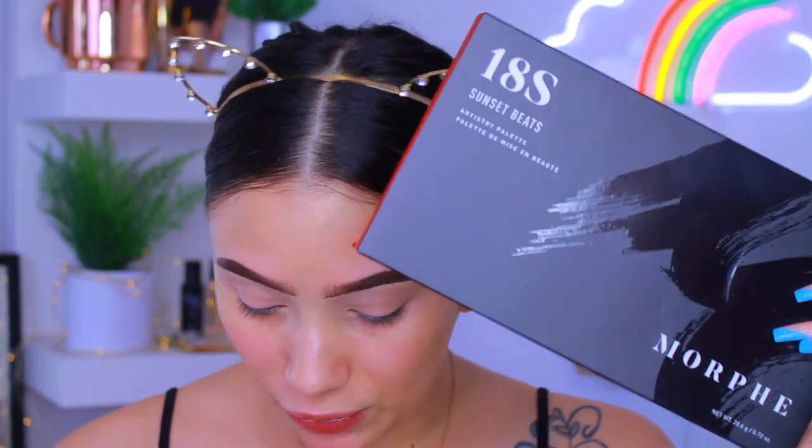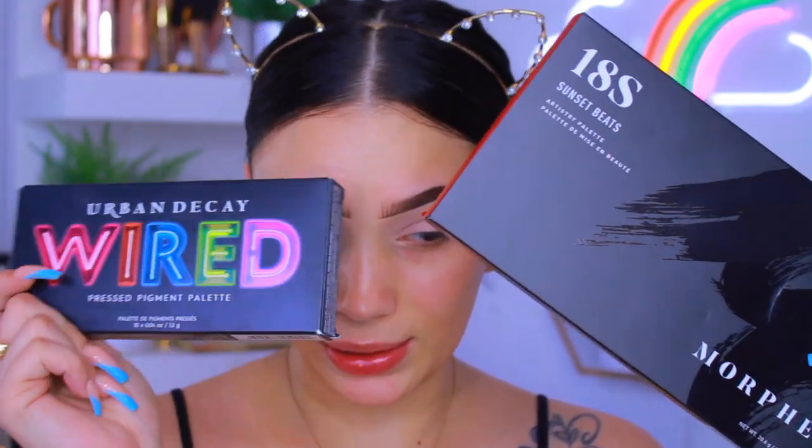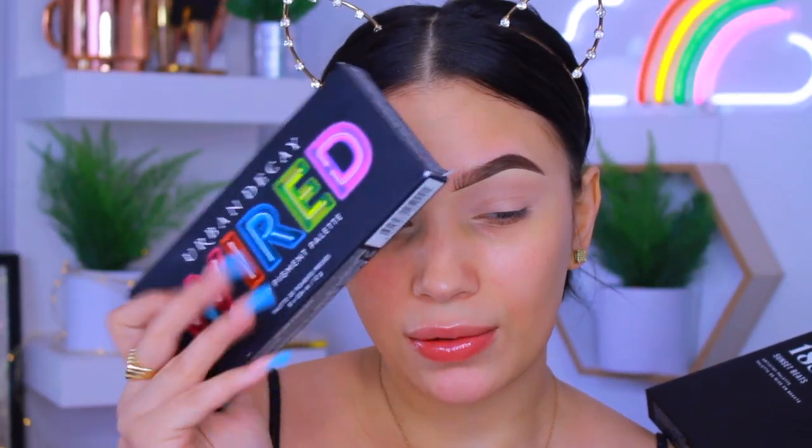I do have two eyeshadow palettes. I have the new Morphe 18S Sunset Beats palette and also the new Urban Decay Wired palette, which is kind of like their revamped Electric palette. I honestly wanted to do a dedicated video with the Urban Decay one because I love me some neons. I think I'm actually going to save that for another video and instead do a smoky eye with a pop of color. Let's just see how that goes — my creative juices are flowing.